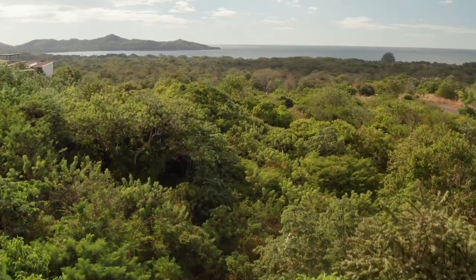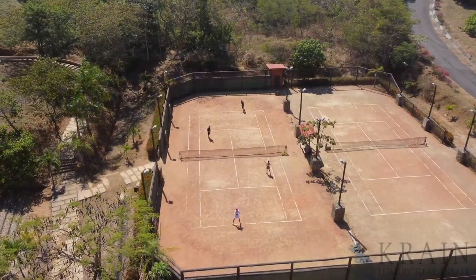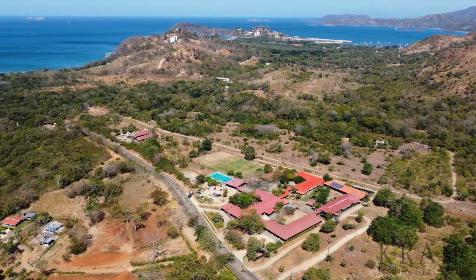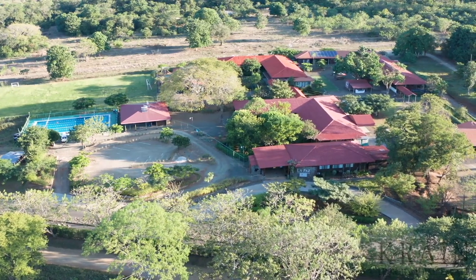If you are into fitness, Mar Vista also has a community gym, yoga colapa, hiking trails, and tennis courts that will keep you active every day. For those with children, the private school of La Paz rests just in the valley of the Mar Vista development, which is an incredible convenience for those parents seeking a quality education.